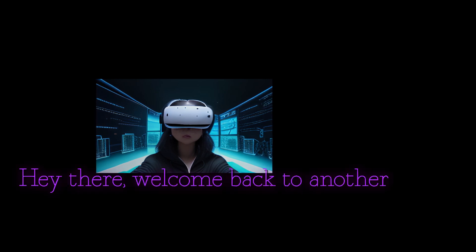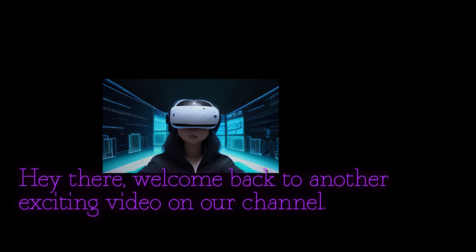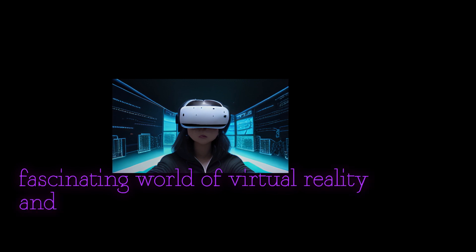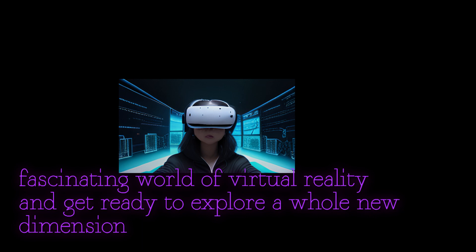Hey there, welcome back to another exciting video on our channel. Today we're diving into the fascinating world of virtual reality, and get ready to explore a whole new dimension with us.